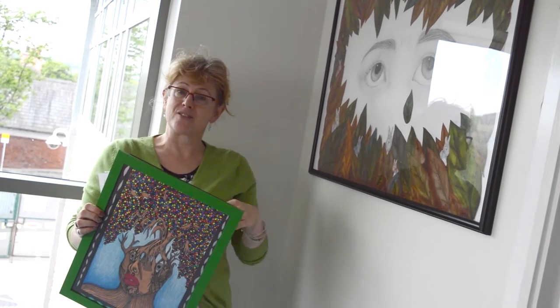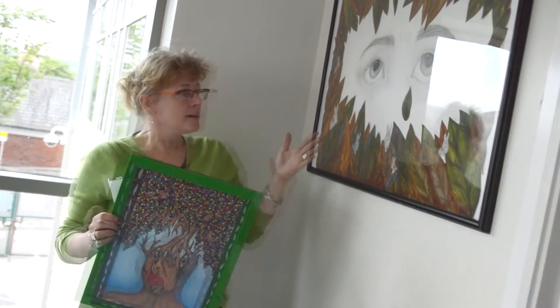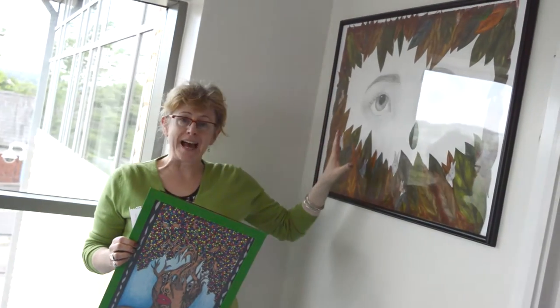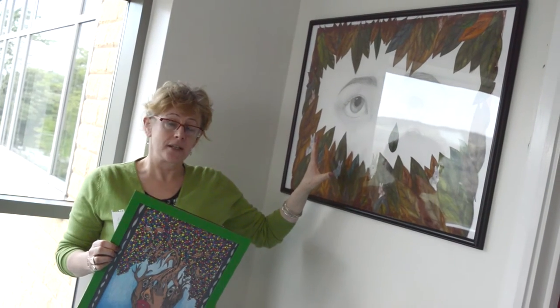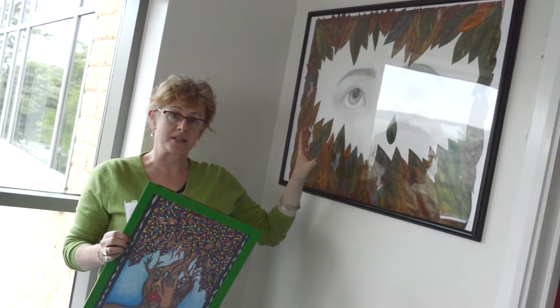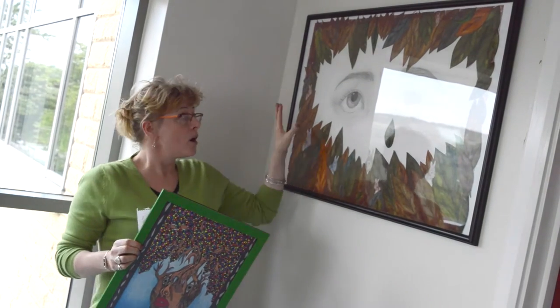We are so pleased with this year's Year 11's response to the Emotional Self project that we've created a gallery in school and this video to share it with you. This is Anna Kern's work. The whole project involves learning how to draw a self-portrait, and then we observe how the face changes when we express different emotions.